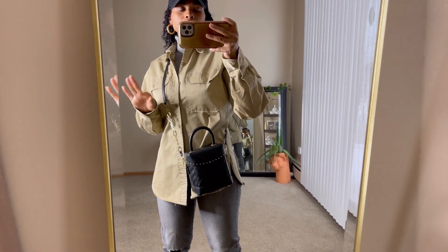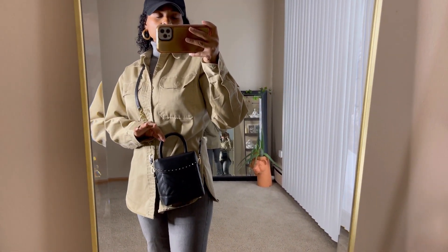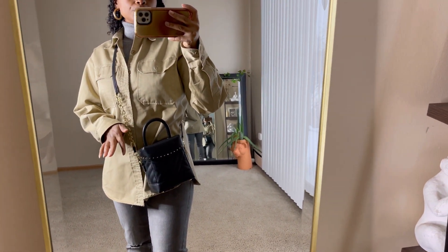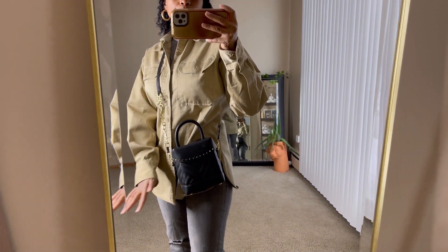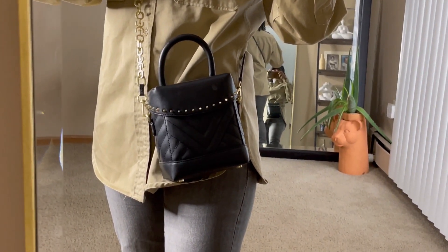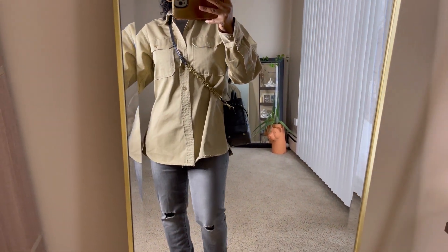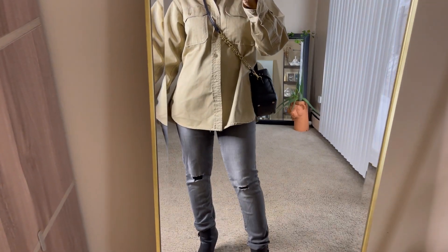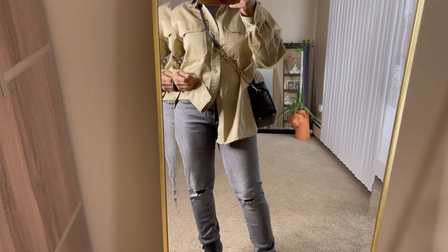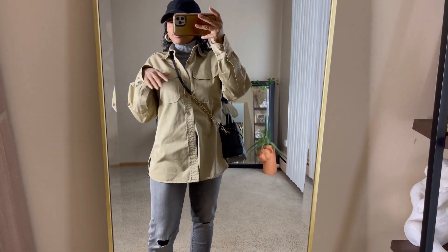For the bag, I shopped my daughter's closet — it's a little box bag, brand is Sam Edelman, picked up from Nordstrom Rack. I love the little top handle, the gold studs around it, and the quilting detail. For my pants, I'm wearing little skinny jeans with distressing at the knee — a thrift store find, brand is Banana Republic.